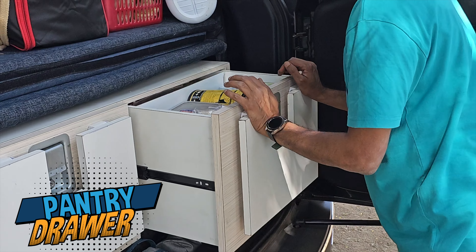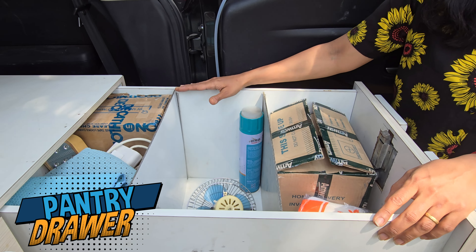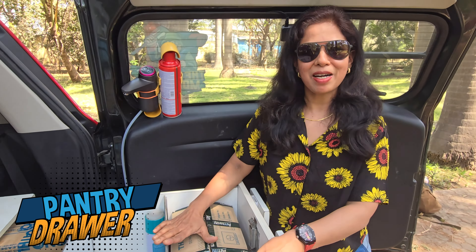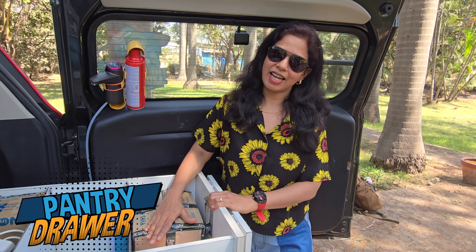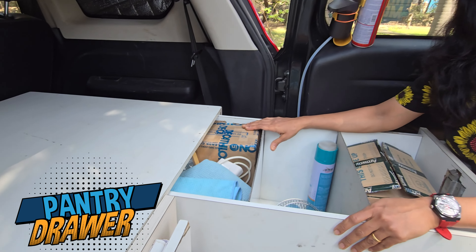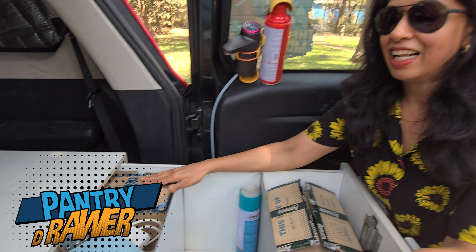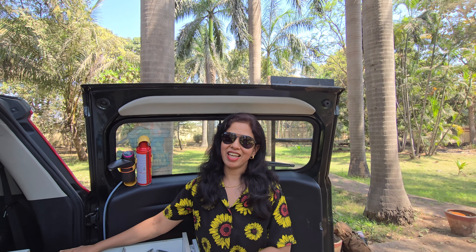This drawer has compartments: in one we keep food items like dry snacks, khakhra, and wafers. In the second section we keep dal, rice, and aata. And the last compartment is for kitchen gadgets like a toaster, kettle, and hand towels.